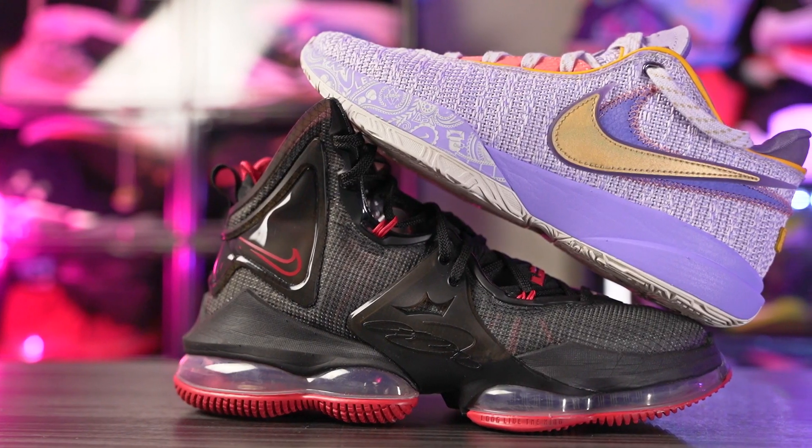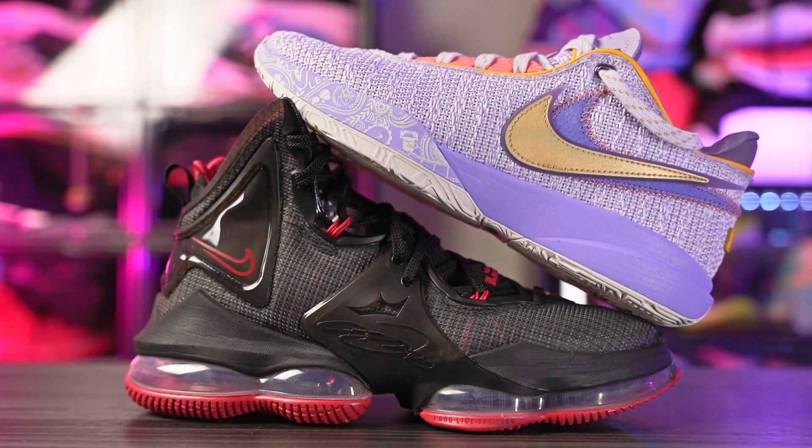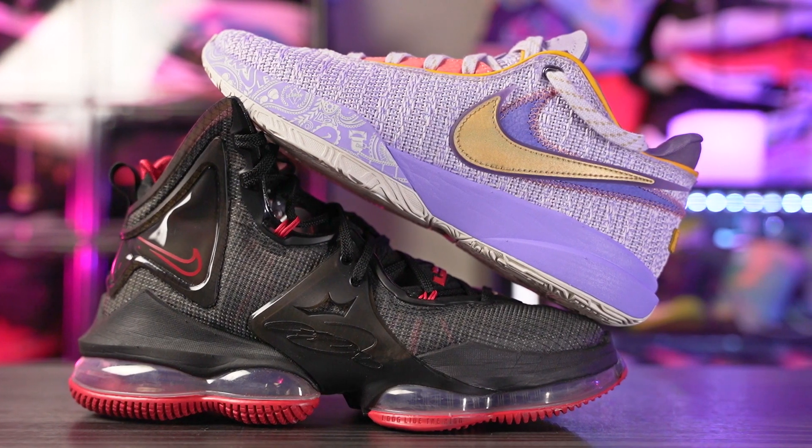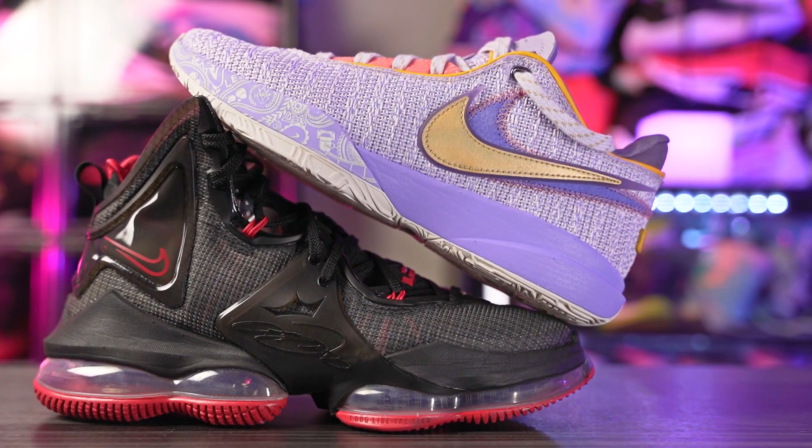These shoes are absolutely the highest priced shoe — I mean, besides the Wild 10. The Wild 10 is like $220, but from Nike it's the highest priced basketball shoe, going for $200.